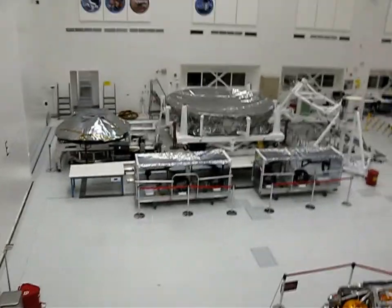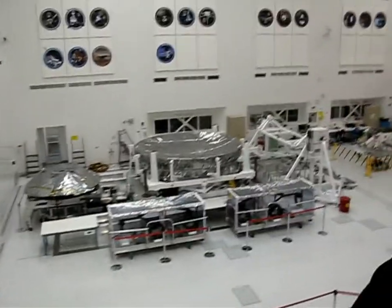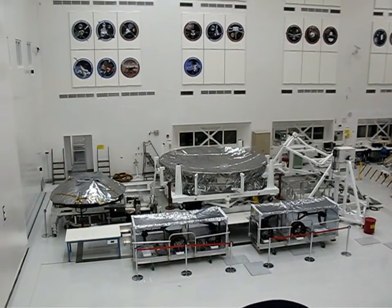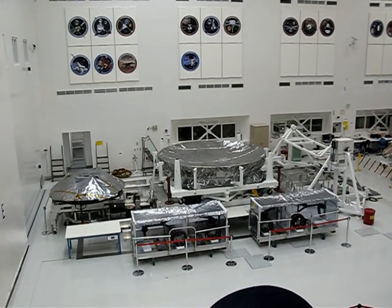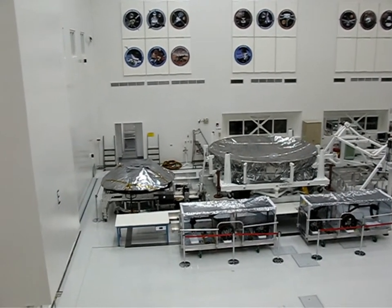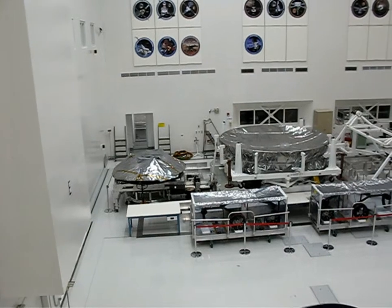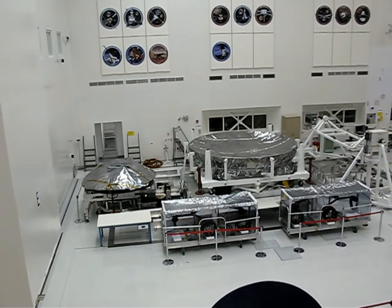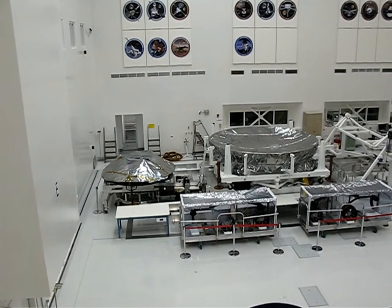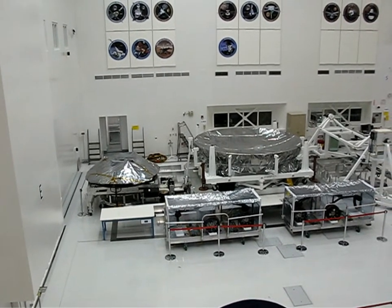What you see just beyond the wheels there — the large aluminum dish — is the heat shield that is used to protect the spacecraft as it enters into the atmosphere. That is the largest heat shield that NASA has ever built. It's larger than the heat shield that was used by the Apollo astronauts, to give some sense of scale.